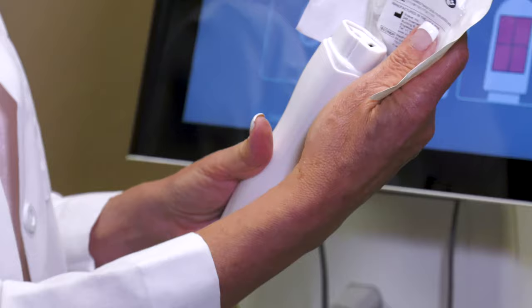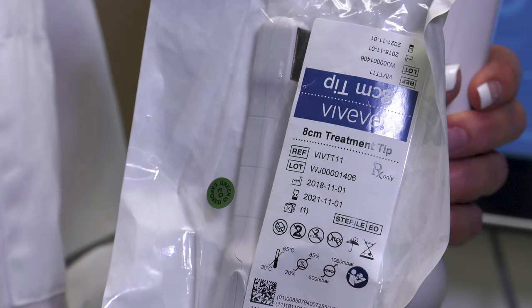This is the Viveve applicator here. You can see it's very small. This is the pad here that cryo-cools the surface tissue and heats the underlying tissue.